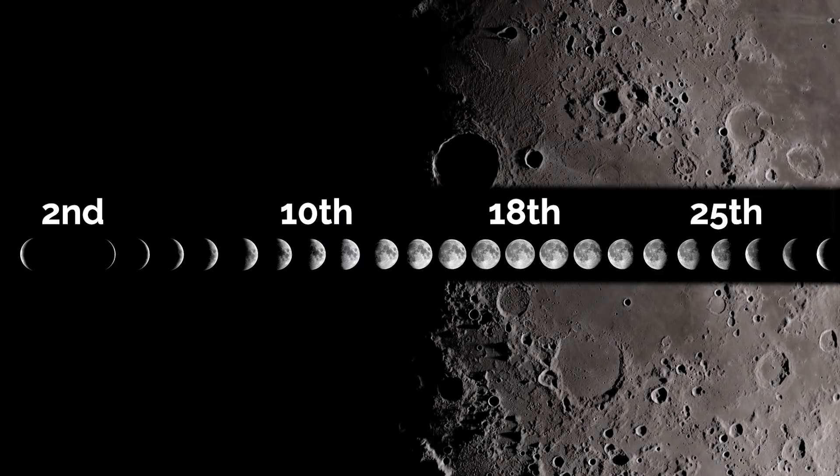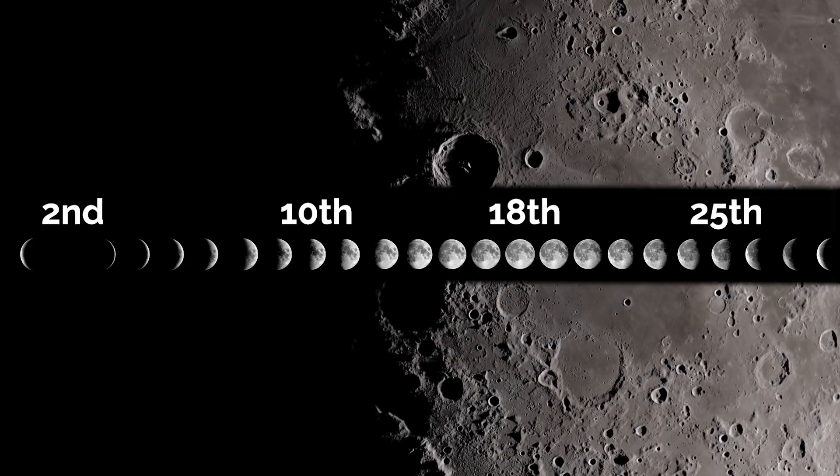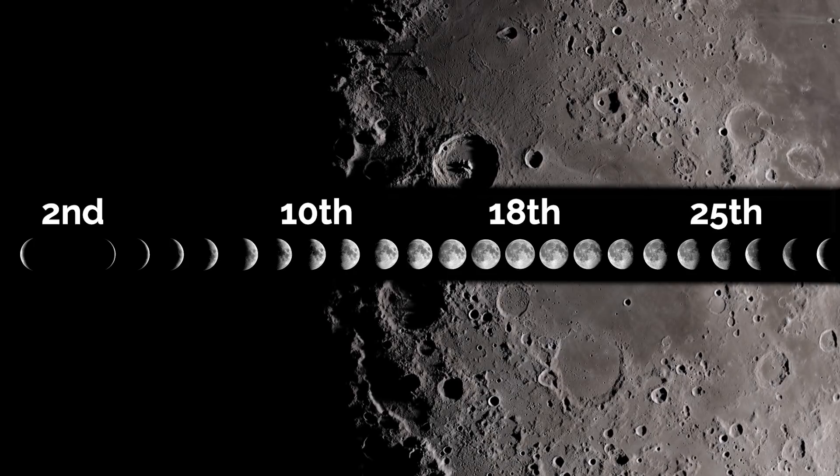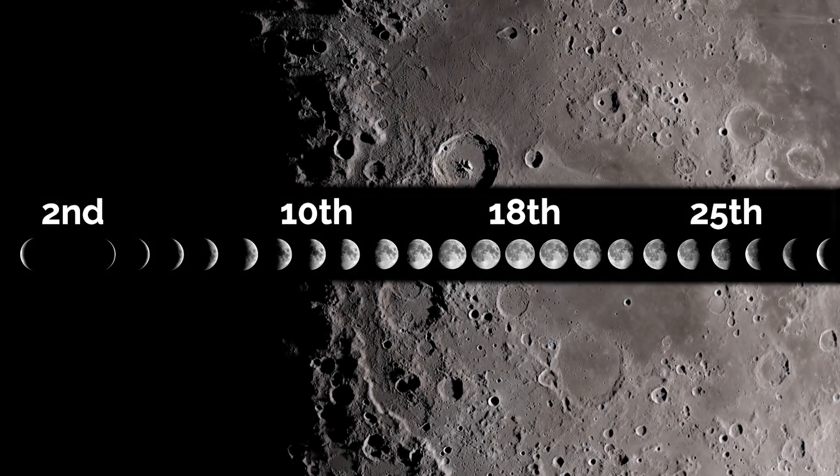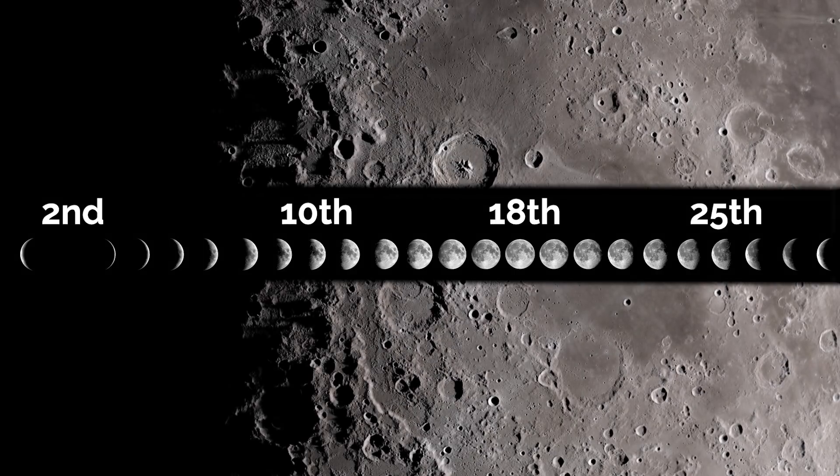Full moon this month is on the 18th and it's known as the Worm Moon, named for the earthworms that appear in the ground at this time of year — a sign of spring, albeit not quite as pretty as flowers or lambs in the field.